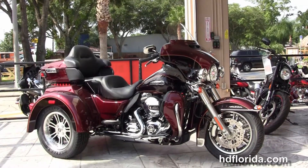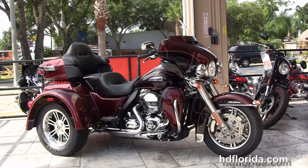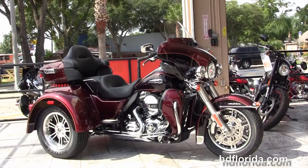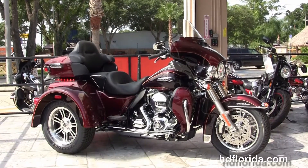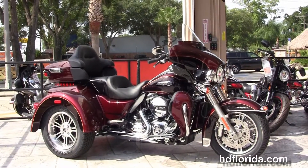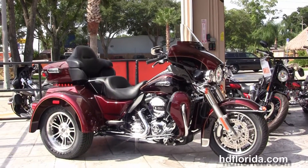We are rated number one in customer service with over 1,200 new and previously enjoyed motorcycles for you to choose from. For more information on the two-tone Tri-Glide, click the link below and view the rest of our unique inventory. Visit us at hgflorida.com — we're always open 24/7, and remember, have one rockin' smokin' thrillin' Harley day.